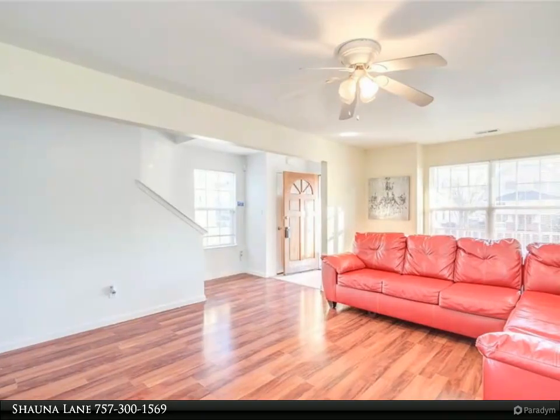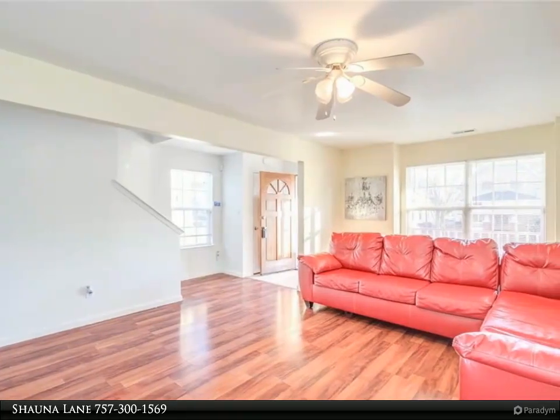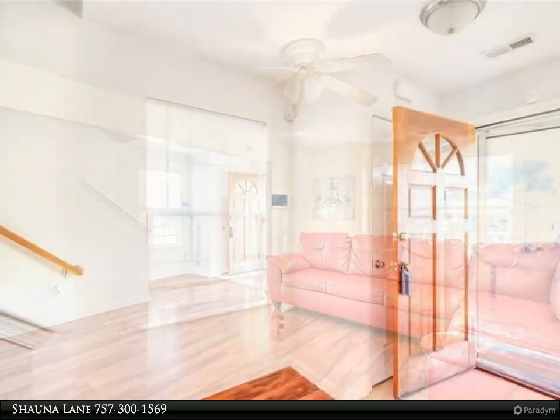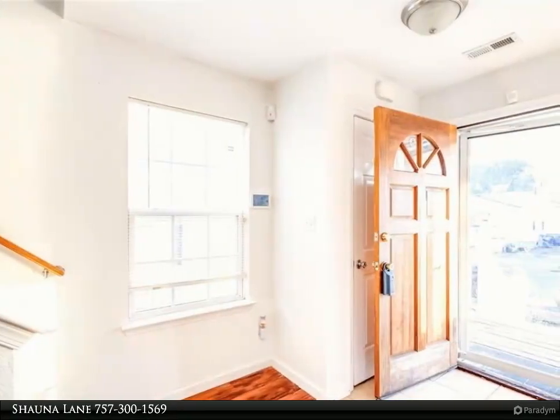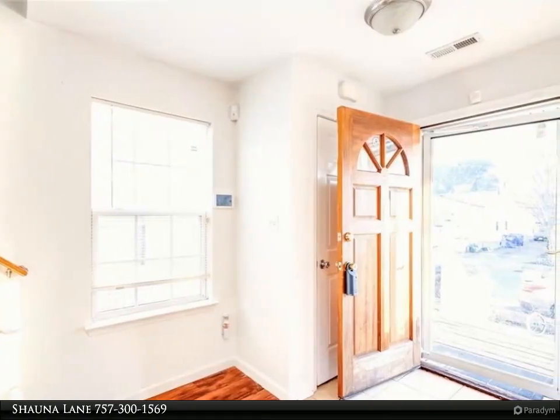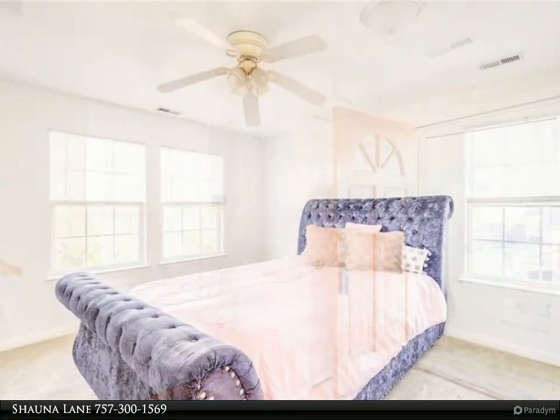This Berkshire Hathaway Home Services Town Realty property video is presented by Shauna Lane. Charming, bright, and spacious home featuring an open floor plan, spacious kitchen and living room, a primary bedroom with a full bath, and an enclosed backyard.